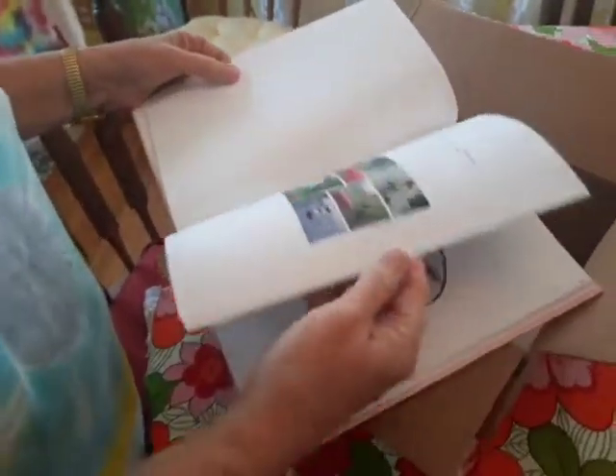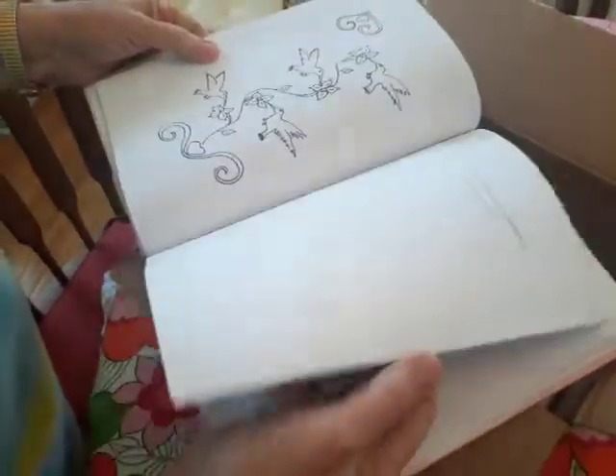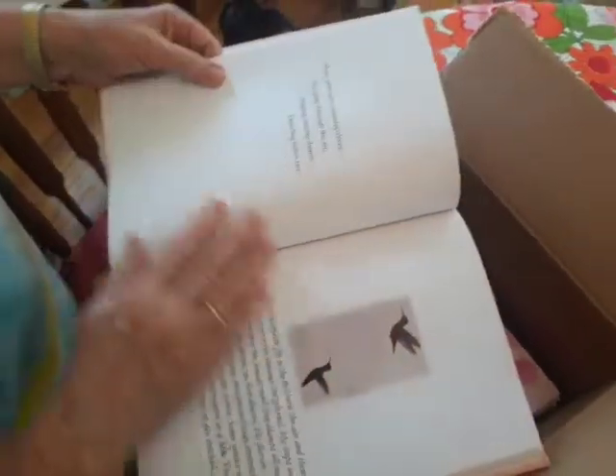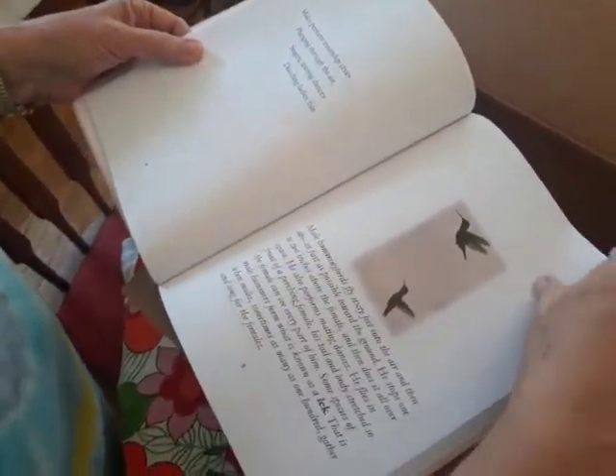Perfect gift for someone in the family — for a child and an adult, because it's very informative. There are rhyming verses and then it tells you about them.